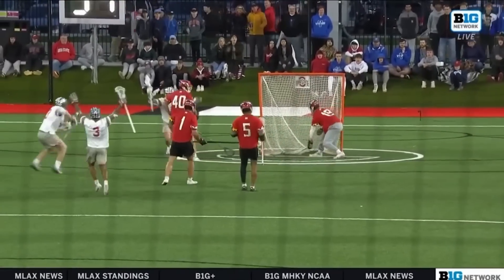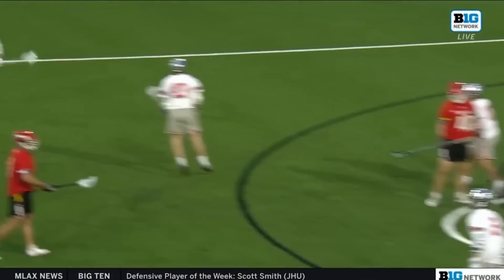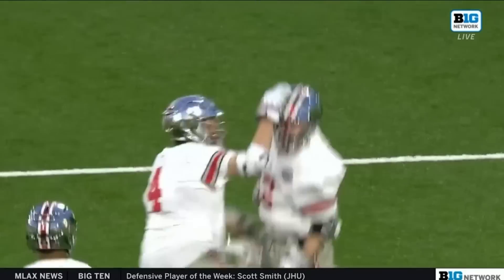Nothing fancy here. Well-placed shot. Rupel read it, but he couldn't get over in his entirety to stop it from deflecting.